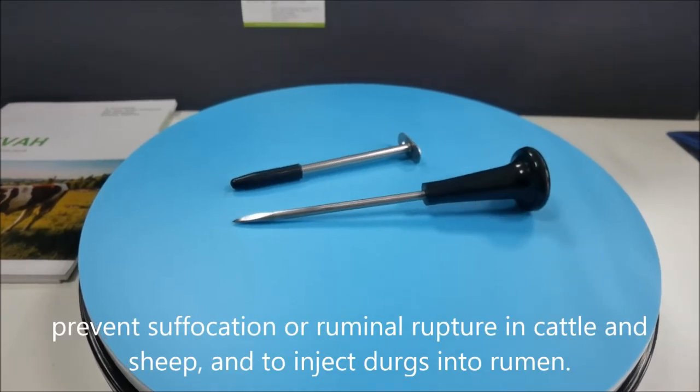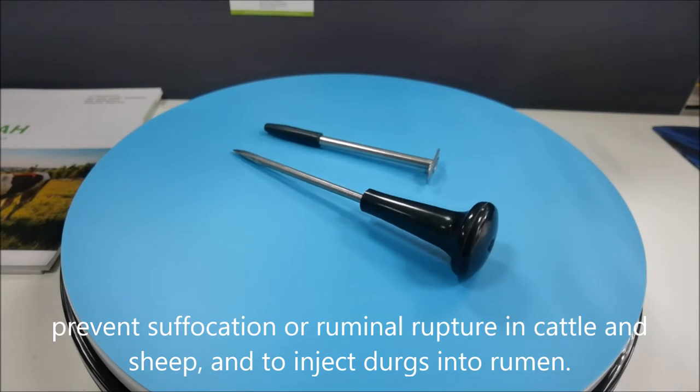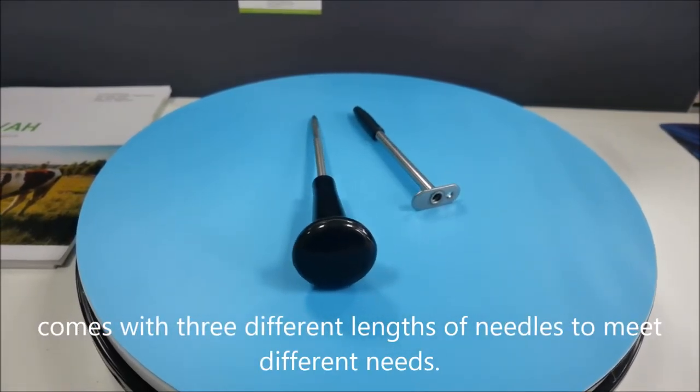Prevent suffocation or ruminal rupture in cattle and sheep, and to inject dirks into rumen. Comes with three different lengths of needles to meet different needs.